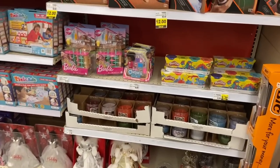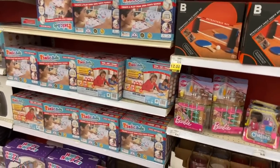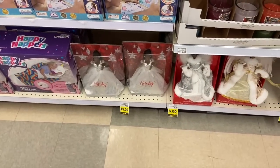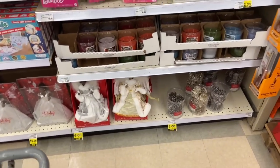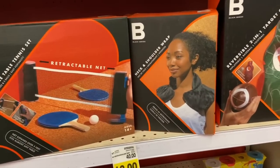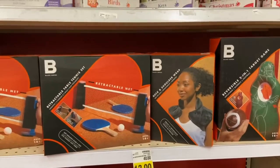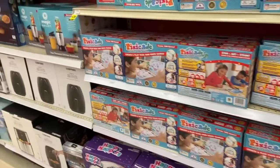My Kroger still has Christmas clearance with several things marked down. Holiday Barbies are $15, angel tree toppers for $6, pine cones for $3, and neck and shoulder wraps for $12 — an amazing price. Check your stores to see what they still have leftover from Christmas.